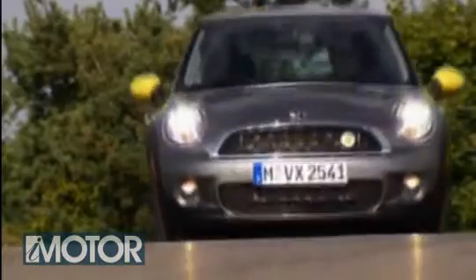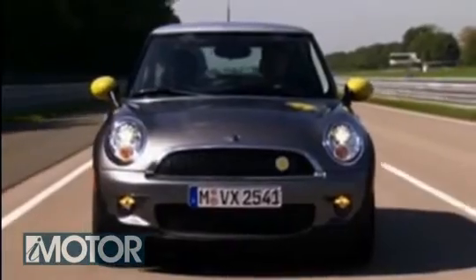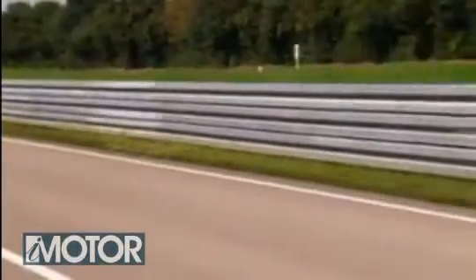And did I mention the price? The lucky few will pay the equivalent of £560 a month to lease it. You could have two diesel Minis for that.